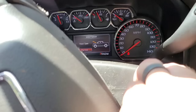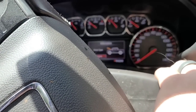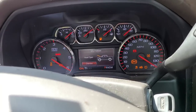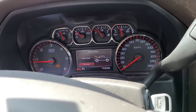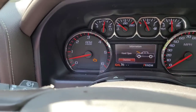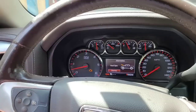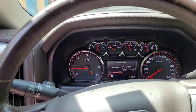Let me see if I can get it started again. I cannot believe the check engine light is not flashing. You can see how bad this thing is shaking. Wow, this thing is running terrible.